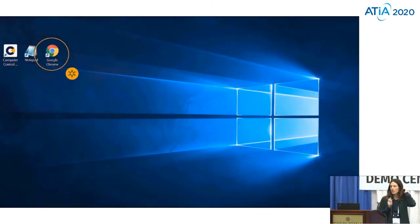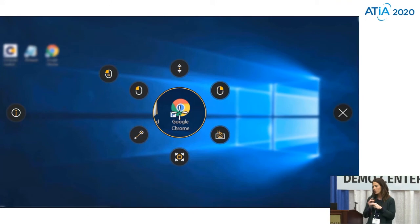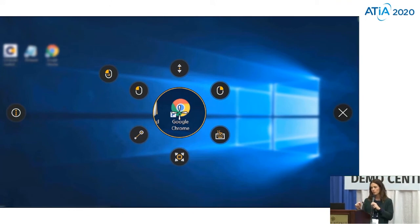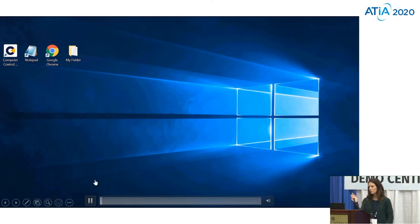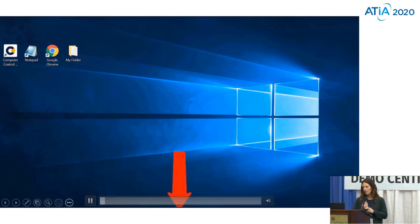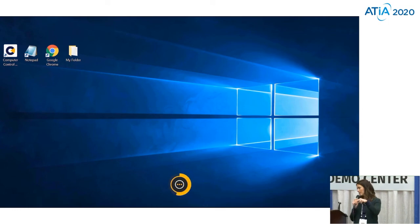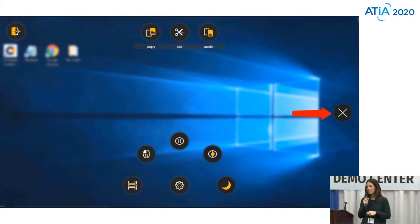Here's an example of this interaction menu. I select — I look at the Google Chrome icon — and then it's going to give me these options of what do I want to do: do I want to drag and drop, do I want to right click, do I want to left click? And then I have the off-screen menu as well. So if the user looks down on their device, they can select that menu and then select what they want to do.